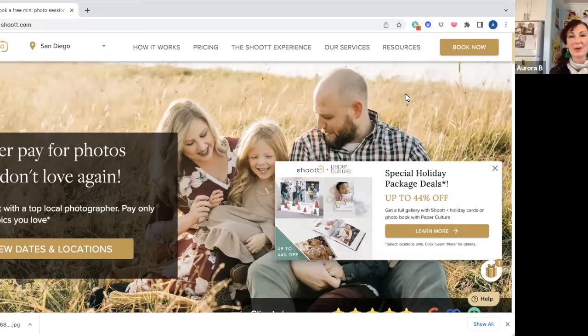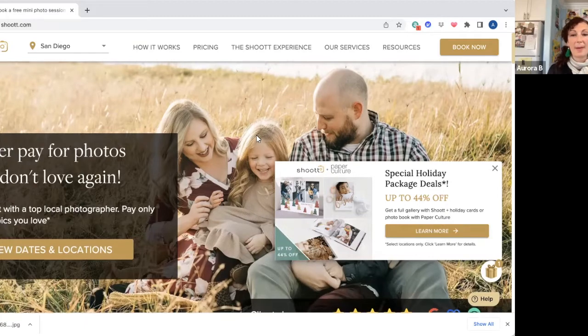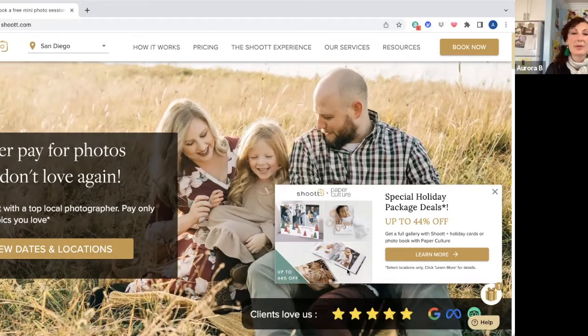I think they advertise themselves as something like the Uber of photography. I'm pretty sure they are minority and women-owned, so a really great company to support — and it also supports other artists and photographers. Basically, you can book a photo shoot with a photographer and it is absolutely free. In those 30 minutes you have with the photographer, they're going to take at least 40 photographs of you.